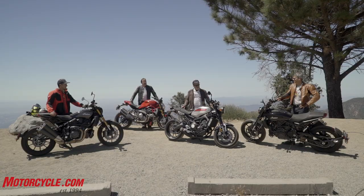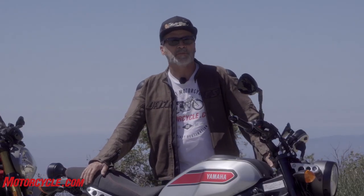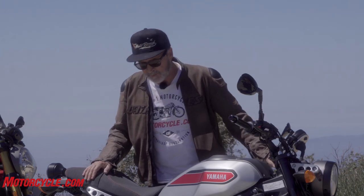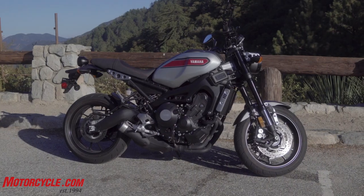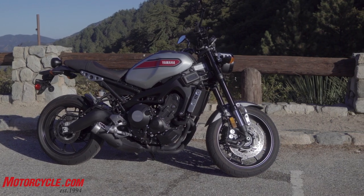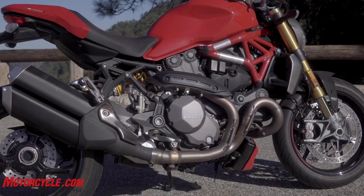Last time we saw Tom, he went on the launch for the Yamaha XSR900 back in 2016, which is a pretty sweet bike. It's an 847cc triple, which made us think it would be a cool thing to test alongside the 2019 Monster 1200S.